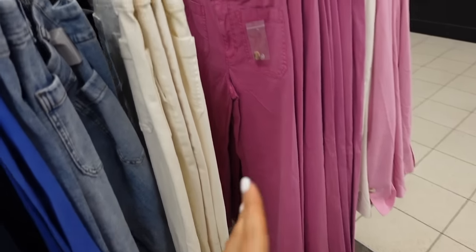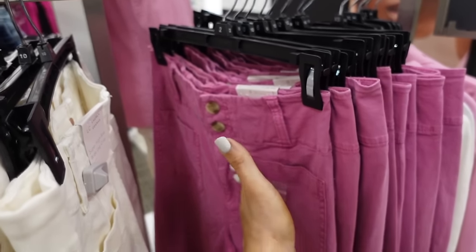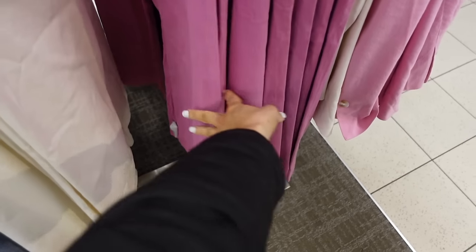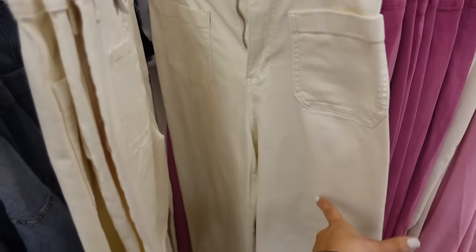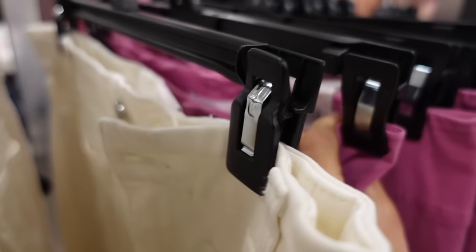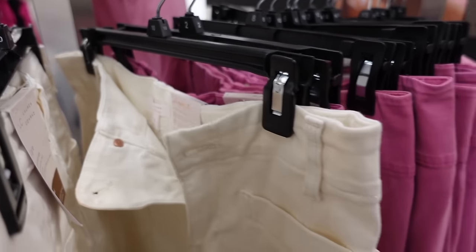Chino pants from Lauren Conrad — high rise, two tortoise buttons, oversized belt loops, two front pockets, straight through the leg, wide at the bottom, pockets in the back. In pink, also comes in white denim. Regularly $44.99; the jeans are $39.99.